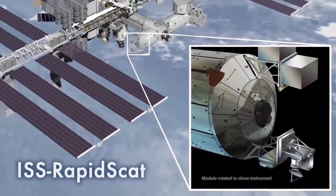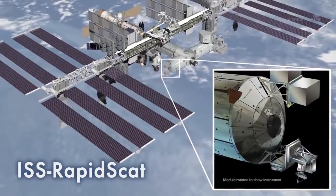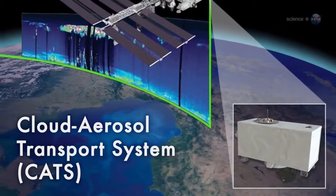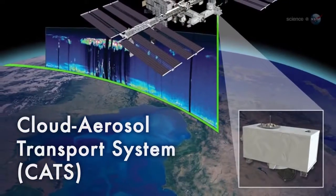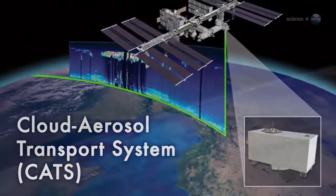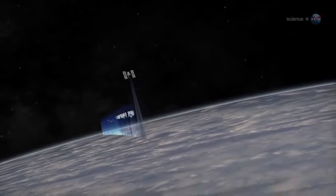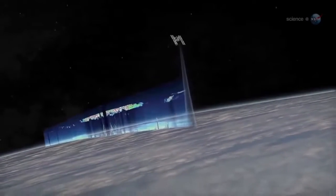ISS RapidSCAT will monitor ocean winds for climate research, weather predictions, and hurricane science. Next up is the Cloud Aerosol Transport System, CATS for short, a laser radar that can measure clouds along with airborne particles such as pollution, mineral dust, and smoke. CATS will follow ISS RapidSCAT on another SpaceX flight targeted for December.